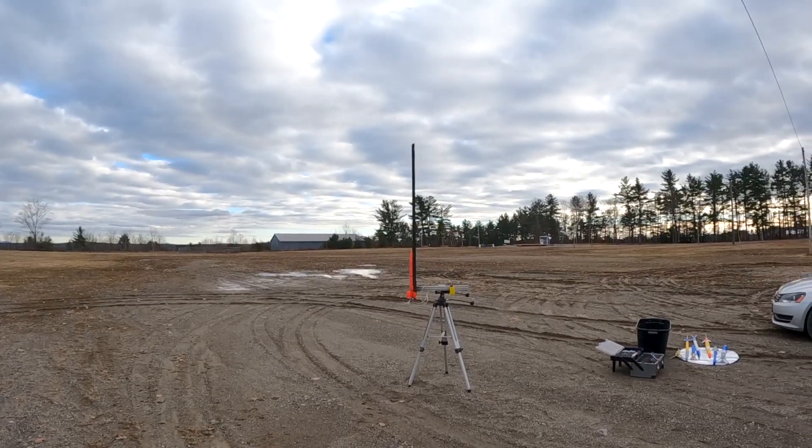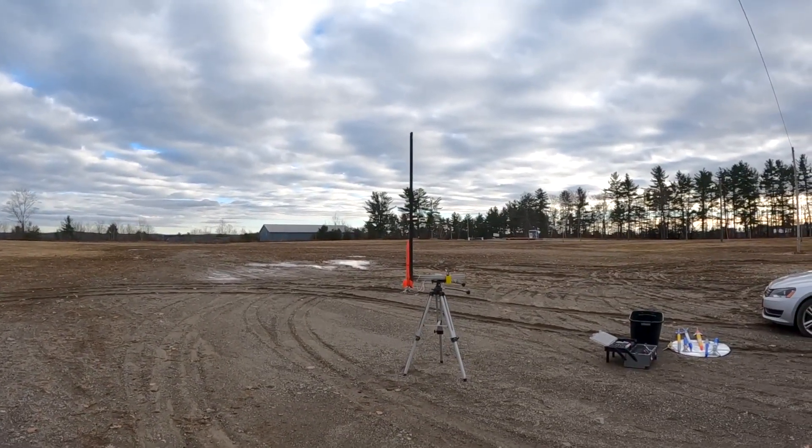Casper-built rocket, second launch. Three, two, one.